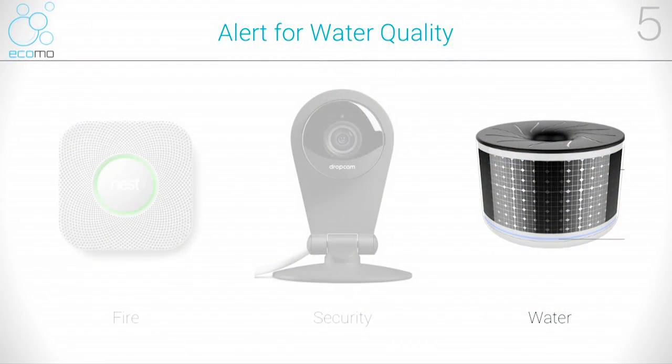This is ECOMO. ECOMO is the first real-time, low-cost water tester. Today you have smoke detectors to alert you to fire and video cameras to warn you of physical threats. And today, you will have ECOMO to alert you of water quality problems.